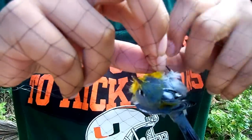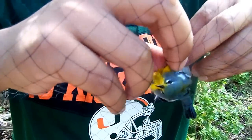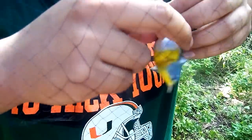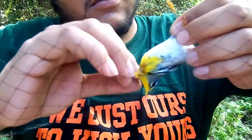She's a nice male — gorgeous male Parula here. Make sure you got the feet; he's not going anywhere.